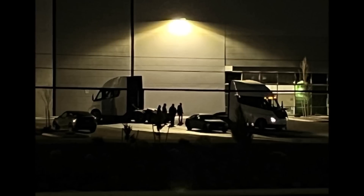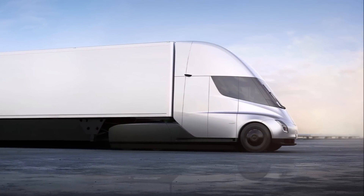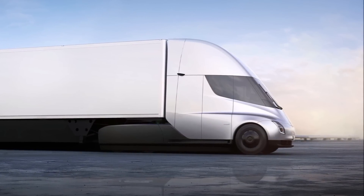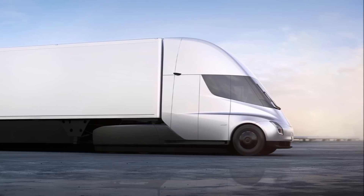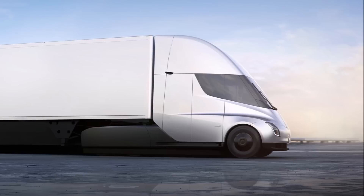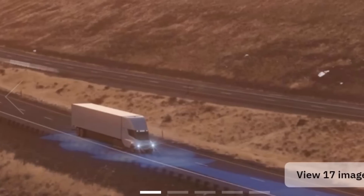Interested buyers must put down a twenty-thousand-dollar deposit to secure a place in the queue. Tesla has released pricing and information for its highly anticipated prime mover in two model grades. The Tesla Semi electric truck has finally gone on sale in the United States and order books have opened, however there is still no firm date for the start of production.